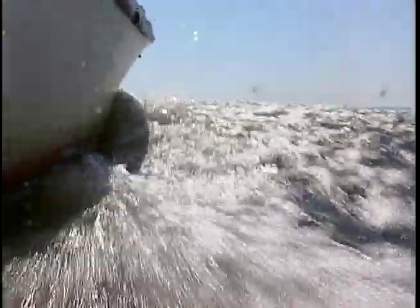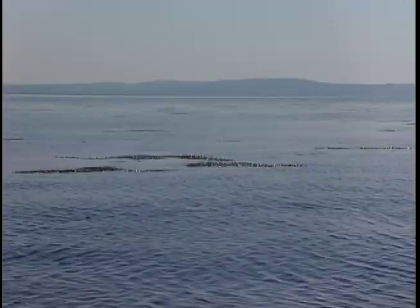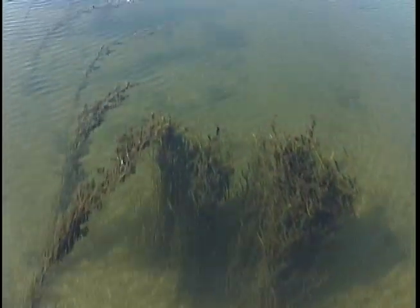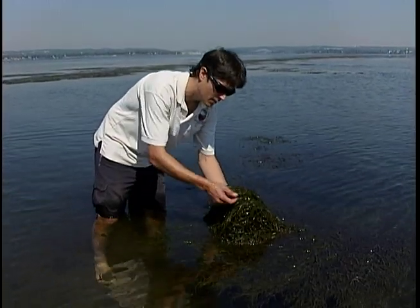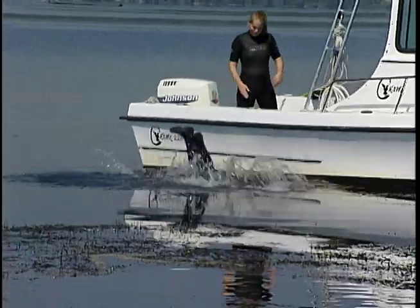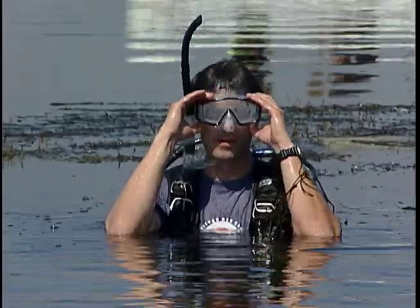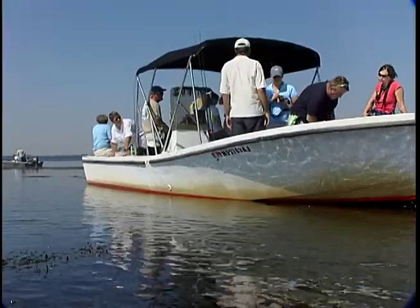While other sections of the bay are struggling with pollution and low oxygen, the mats of grass here now cover 10,000 acres — nearly the historic high of 13,000 acres. Naylor believes a series of dry summers has reduced the pollution flowing into the bay from the Susquehanna River. The underwater forests are proof, he says, of what cutting pollution can do.